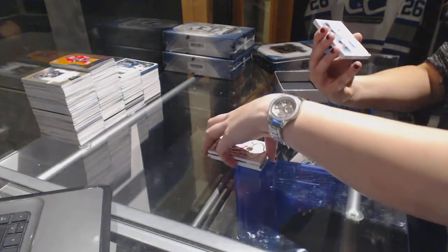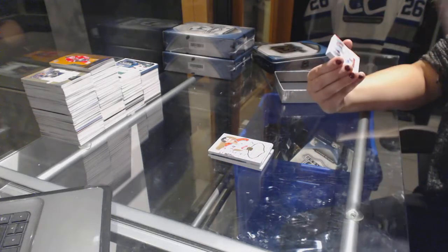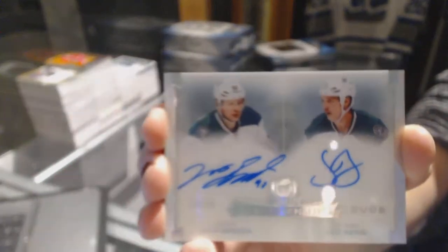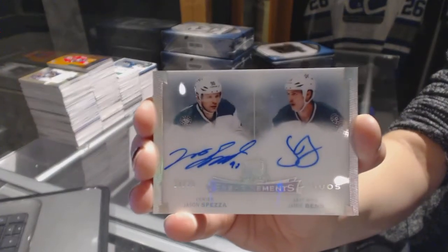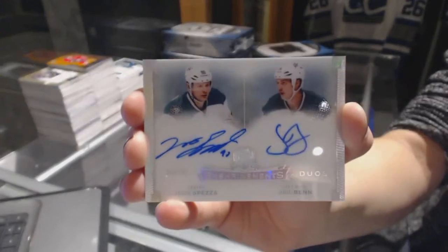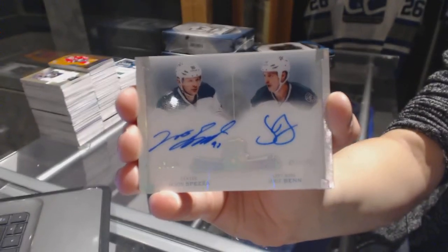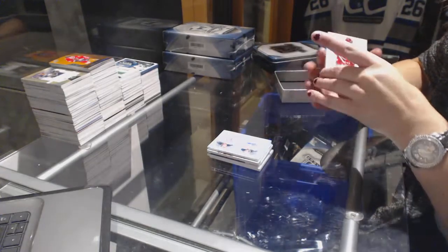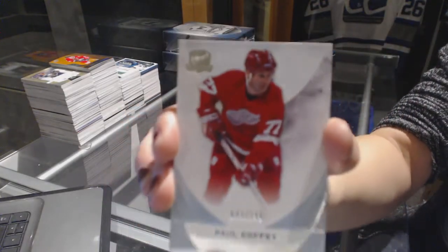We've got an Enshrinement Duos autograph number 13-25 for the Dallas Stars, Jason Spezza and Jamie Benn. And a base card number 249 for the Red Wings, Paul Coffey.